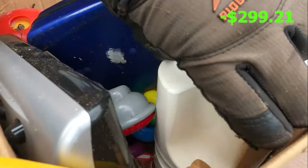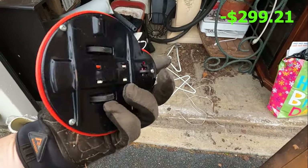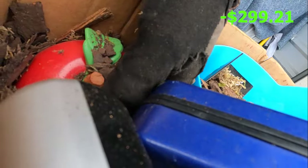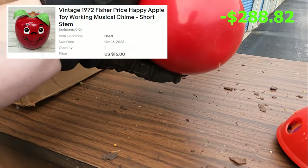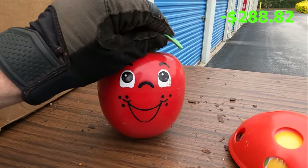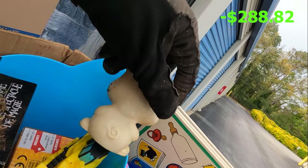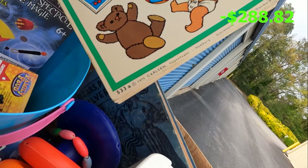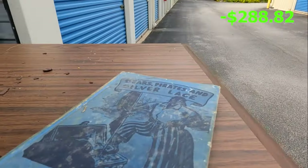Let's see what else we've got. Classic Fisher-Price apple — 1972, made in the USA. And this little guy from 1964 — those little noisemakers. Family Feud 1975, and the book 'Bears, Pirates and Silver Lace' — that's kind of cool.